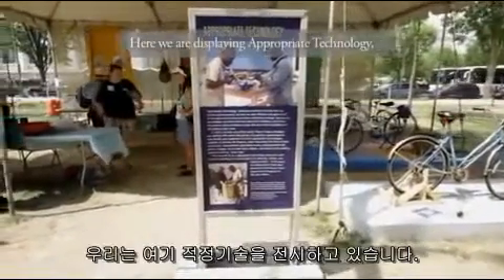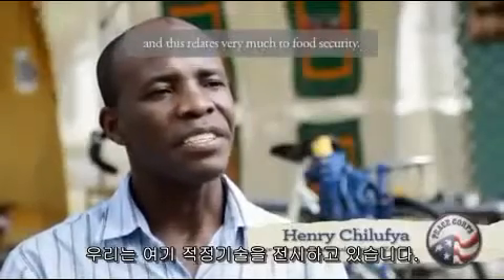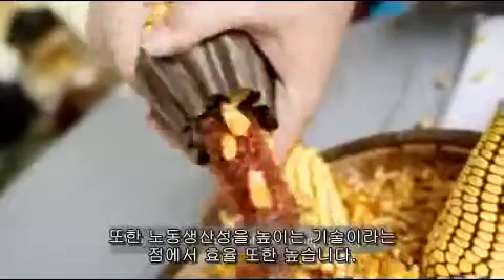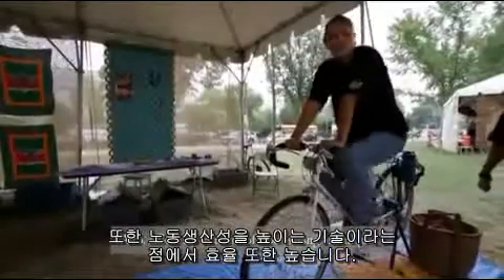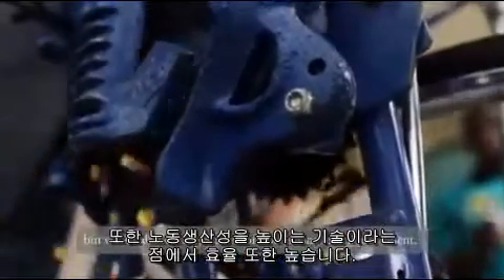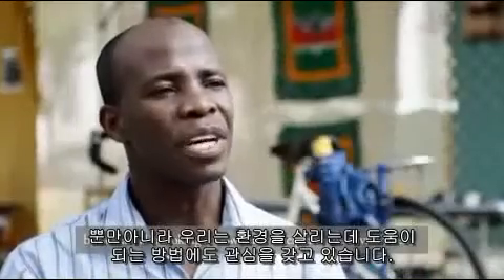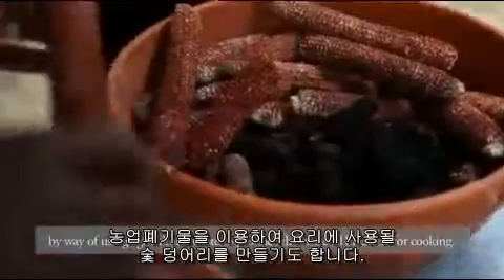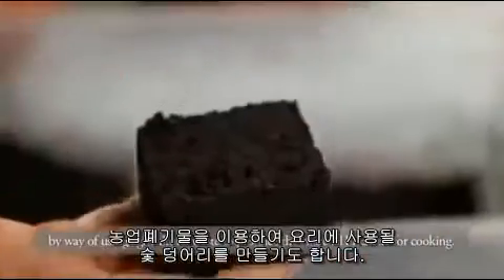Here we are displaying appropriate technology, and this relates very much to food security and also efficiency in terms of labor-saving techniques. We are also looking at how we can help save the environment by way of using agricultural waste to produce charcoal briquettes for cooking.